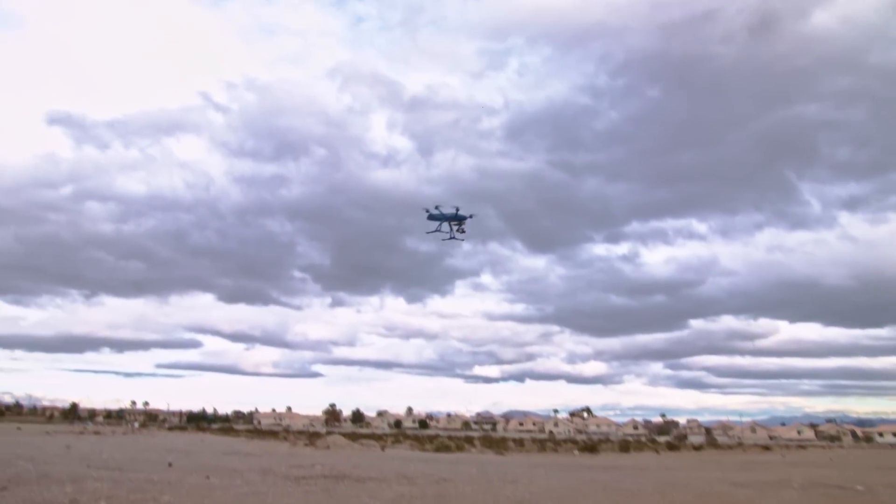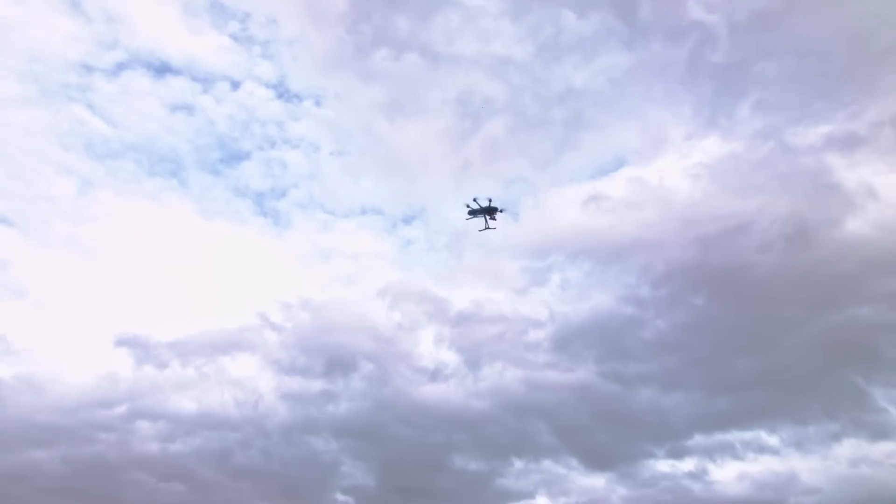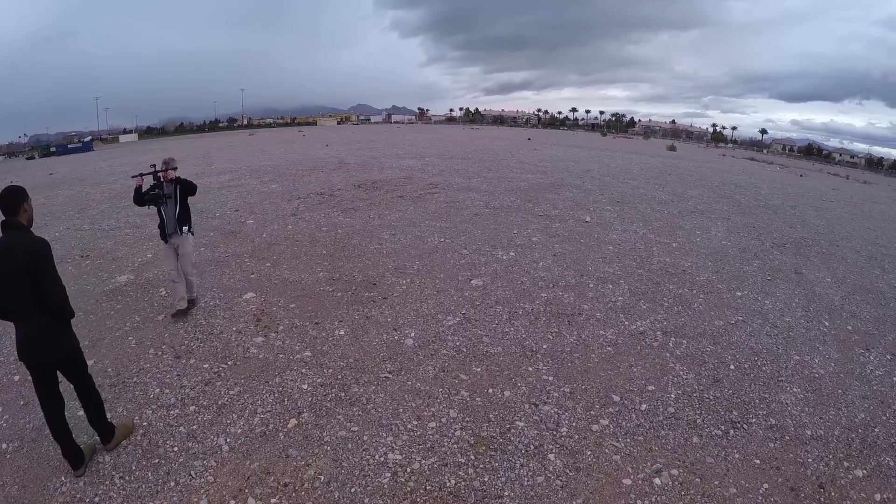The Hexo Plus drone goes for $1,350. The price is hefty, but some may consider the Hexo Plus drone's autonomy worth the price.